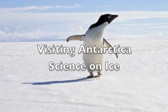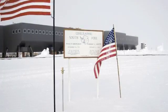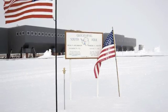Have you ever wondered what it would be like to visit Antarctica? To go all the way to the very bottom of the world and stand at the South Pole? Well, come along for the ride.